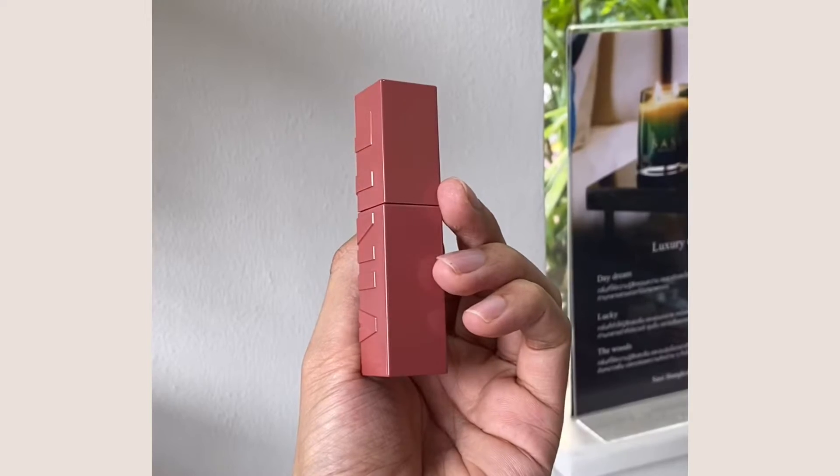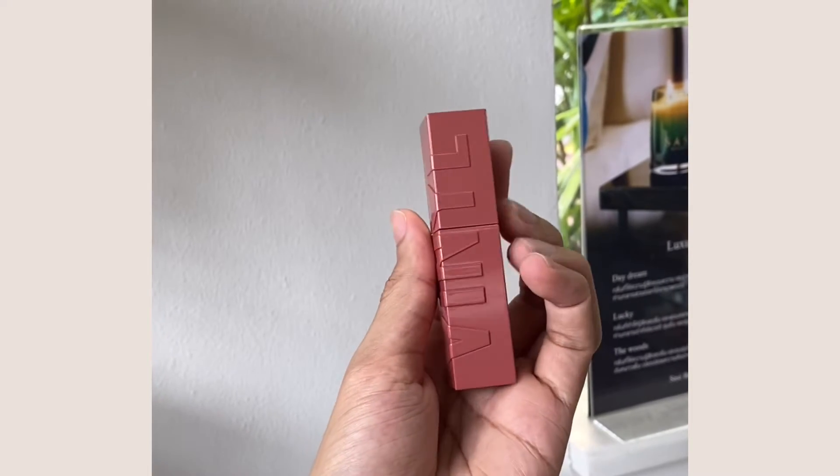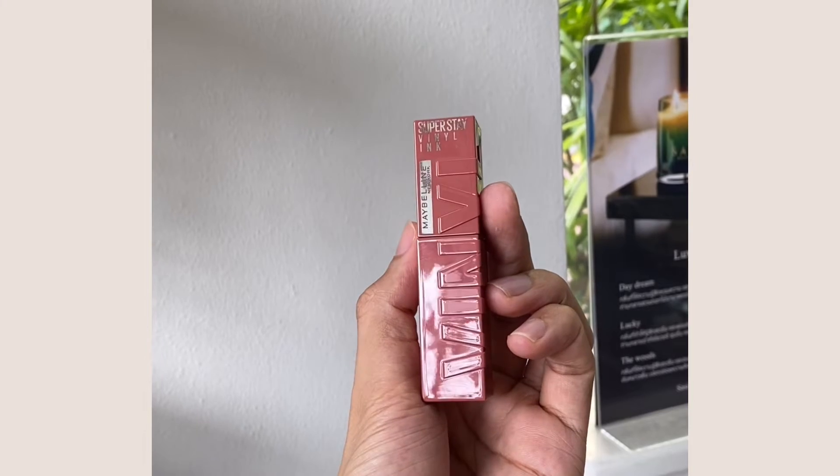My friend picked up shade 015 Pixie for me and I really like it — it's really beautiful. The packaging is really cute too; it looks quite different from other Maybelline products. It reminds me a little of some Korean product — I forget the name — but it's giving the same vibe.